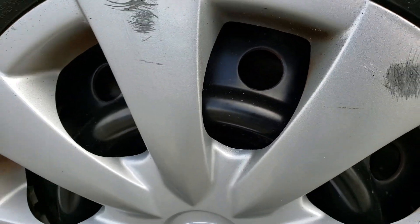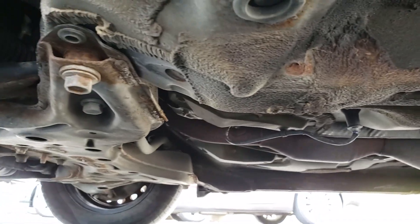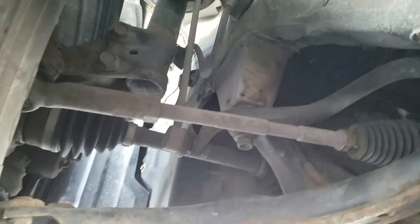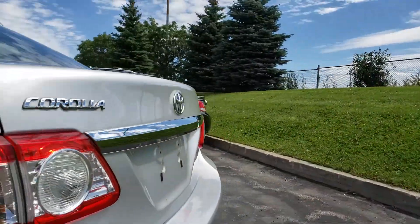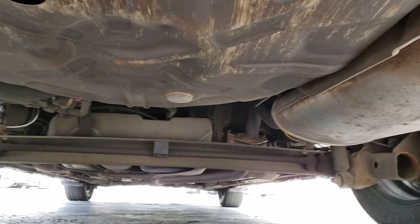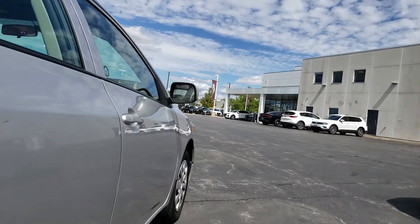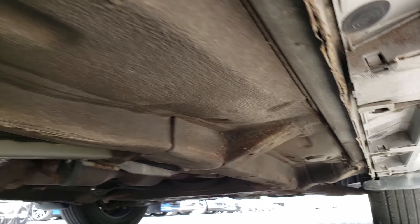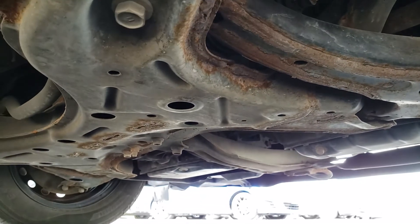The front driver side tire is also pretty low at about 3/32nds with dry rotting — I'd recommend replacing them soon. These brakes look similar to the other side with a little bit of a ridge on the rotors, and the pads are about 50%. Underneath, no major damage, rust, or anything like that. Suspension components look good — no ripped axle boots. No major rust issues on the rear or sides, and no major leaks from underneath; it looks pretty dry.